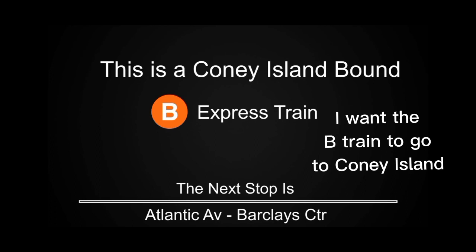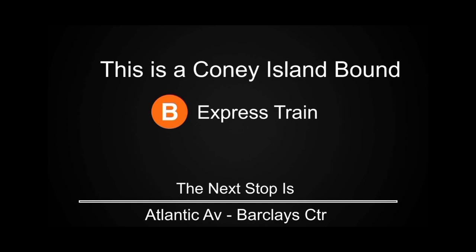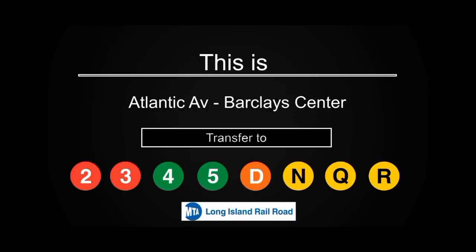This is a Coney Island-bound B Express train. The next stop is Atlantic Avenue-Barclays Center. This is Atlantic Avenue-Barclays Center. Transfer is available to the 2, 3, 4, 5, D, N, Q, and R trains. Connection is available to the Long Island Railroad.